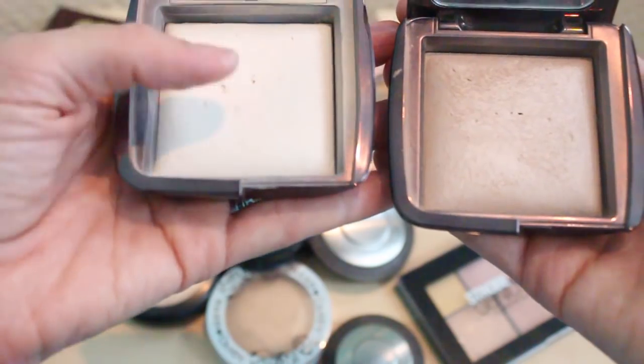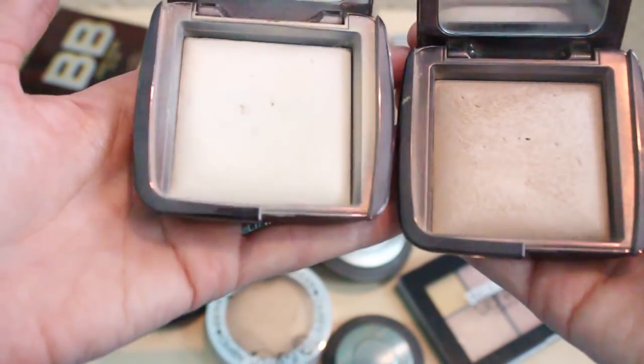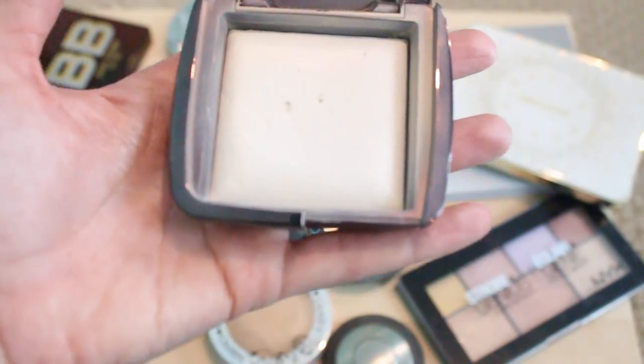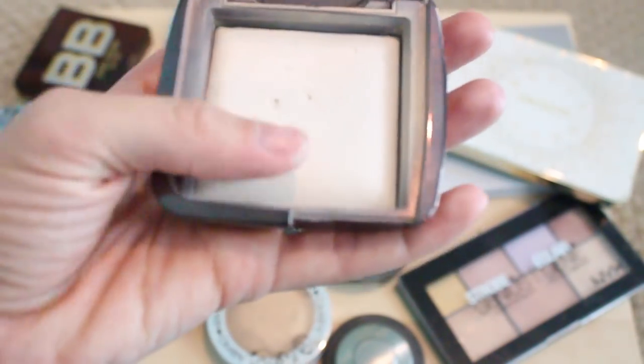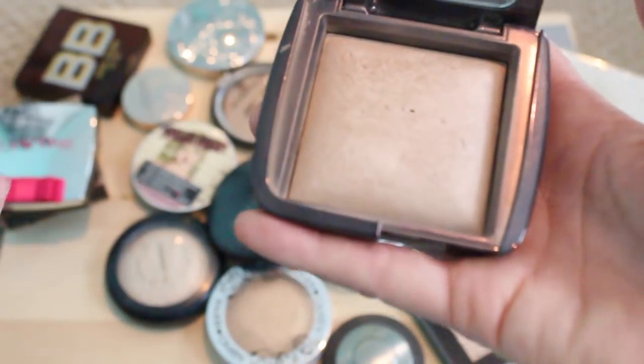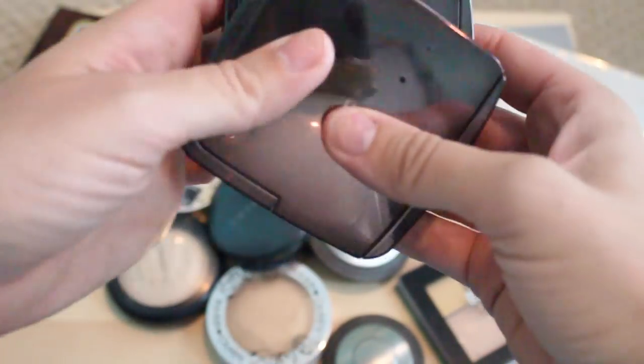I have two from Hourglass: this is Ethereal Light and this is Luminous Light. I use them both — Ethereal Light I use as an all-over setting powder some days, and I've actually gone through a whole tin of it already. This one I use quite a bit as well. So these are staying — I love these.